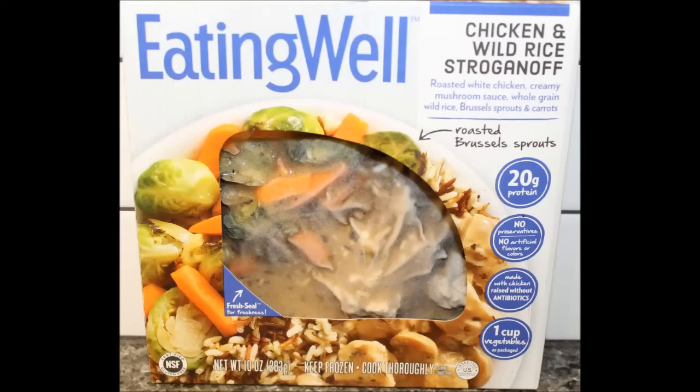The meal itself without the Brussels sprouts I'm gonna give a four and a half — it's excellent flavor. With the Brussels sprouts I'm dropping it down to a four. Still a good meal, I think you'd still get full enough even without the Brussels sprouts. But if you like Brussels sprouts it doesn't matter. Hope you enjoyed this video, thanks for watching, and I'll see you in the next one.